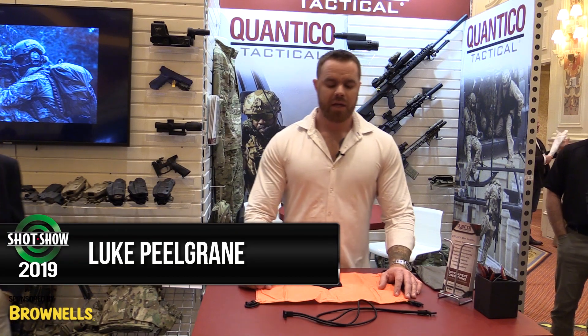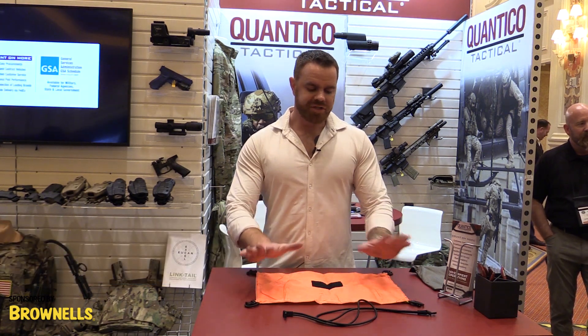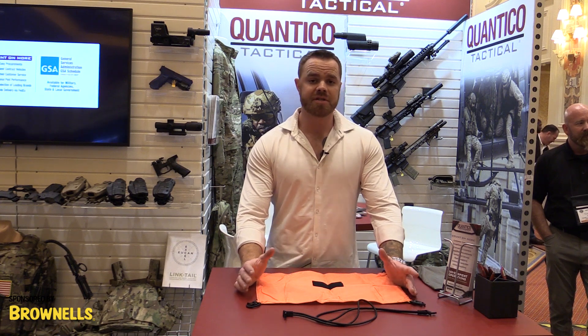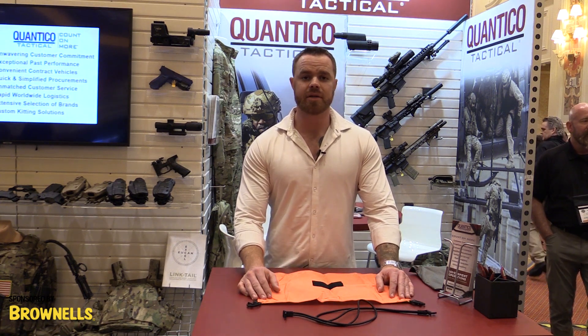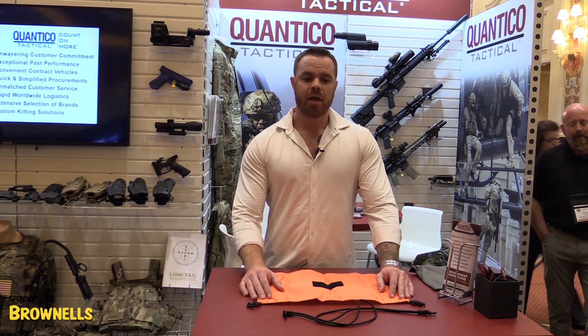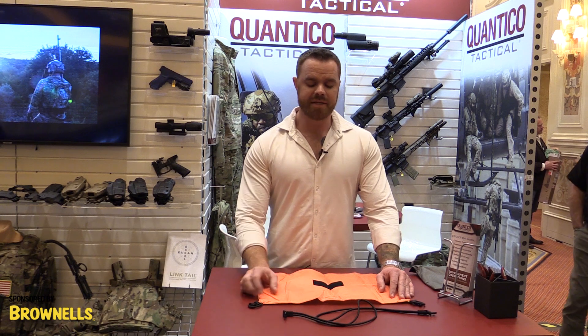Hey guys, Luke with RA Factor. Here we have our VS-17 marketing panel. This is available at RAFactorTactical.com. If you're looking for a government purchase, it's also available at QuanticoTactical.com. Quantico Tactical is our government procurement platform, so if you're ever looking for great government pricing, I highly suggest you hit them up.